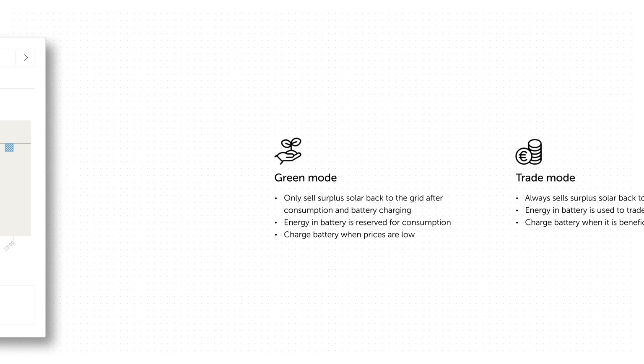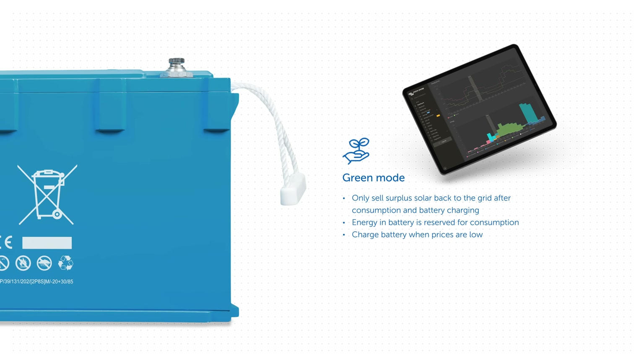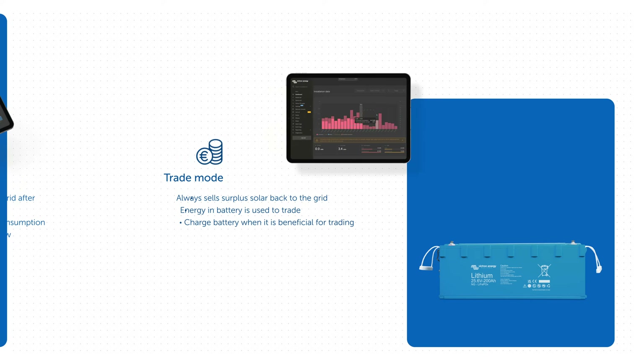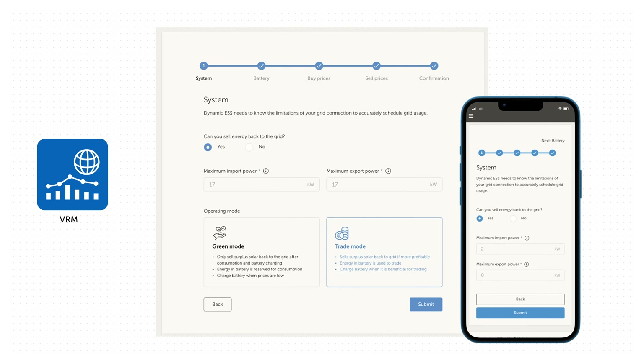There are two modes in the Victron Energy DESS. Green mode, where you can sell surplus energy back to the grid after it covers the consumption and the battery charging on site. You can charge your batteries overnight, for example, when the prices are low, and then use that cheaper electricity from the batteries throughout the day. This mode is ideal for those who prefer a safer, more predictable approach. Then there is Trade mode, which uses the battery storage to take advantage of changes in pricing and sell surplus power. Trade mode is perfect for those looking to maximise their gains through trading. It's easy to set up in VRM, and you can switch between the two whenever you like.